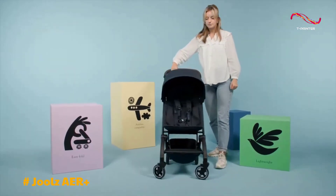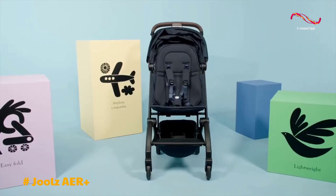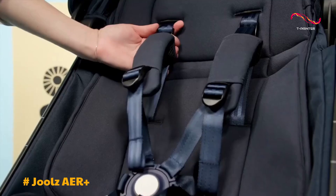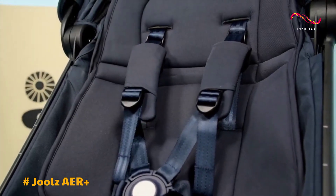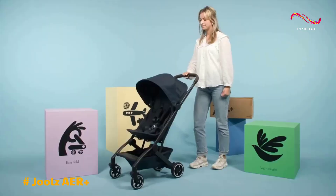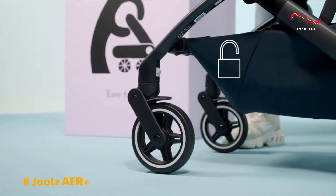The standout feature of the Air Plus is its outstanding performance. It offers a remarkably smooth ride on various terrains, including sidewalks, gravel, grass, and more, ensuring your child's comfort even after you've reached your destination. The four-wheel suspension system delivers an effortless, bump-free journey, adding to your child's overall comfort.